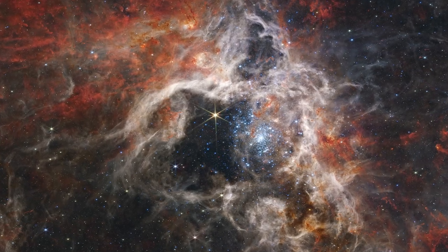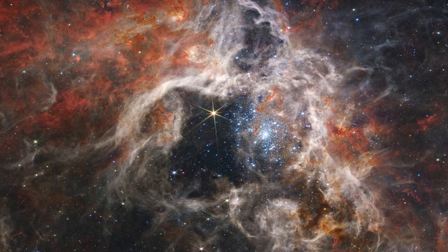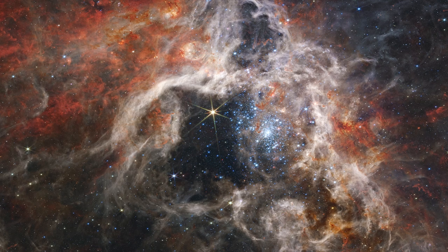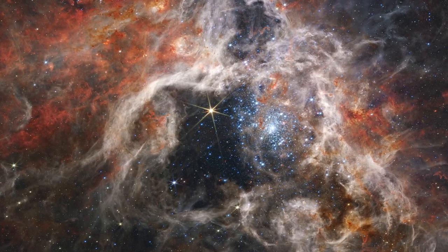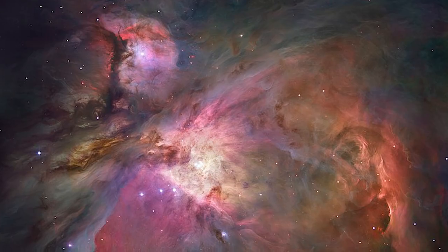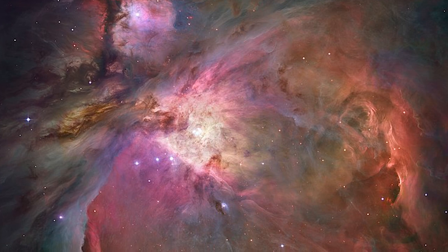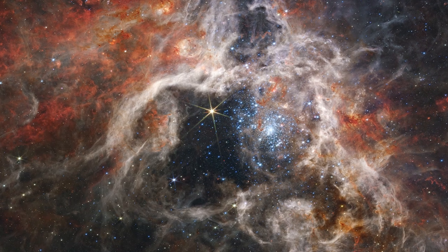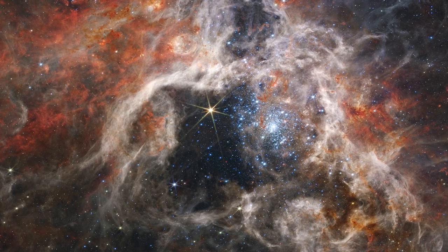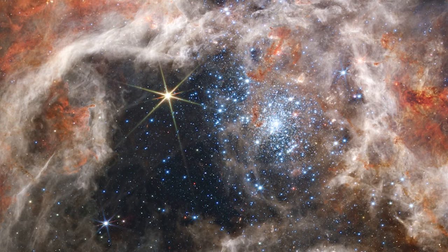One of the reasons astronomers are interested in the Tarantula Nebula is that it has a comparable chemical makeup to the massive star-forming areas around the universe's cosmic noon, when the universe was just a few billion years old and star creation was at its height. Our Milky Way galaxy's star-forming regions do not produce stars at the same pace as the Tarantula Nebula and have a distinct chemical makeup. As a result, the Tarantula is the closest and most detailed example of what was happening in the cosmos as it reached its bright high noon.